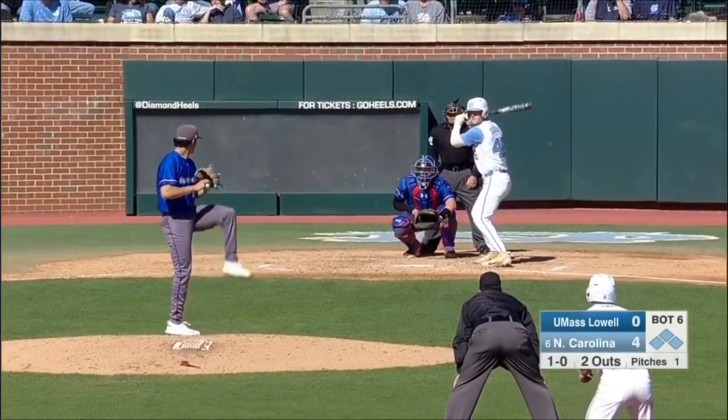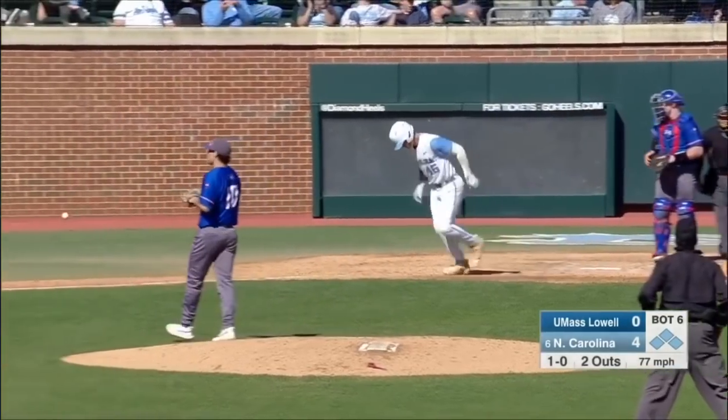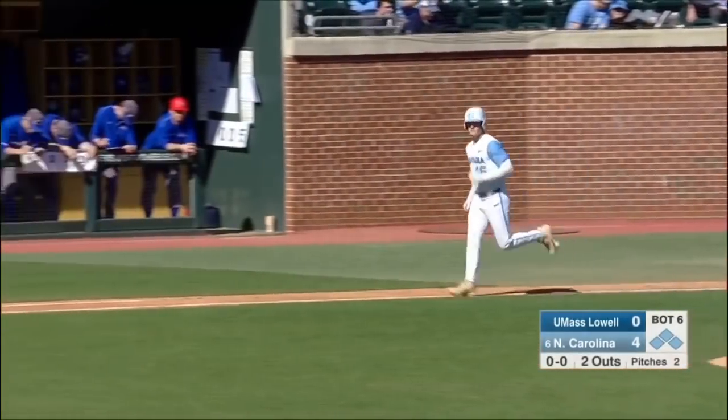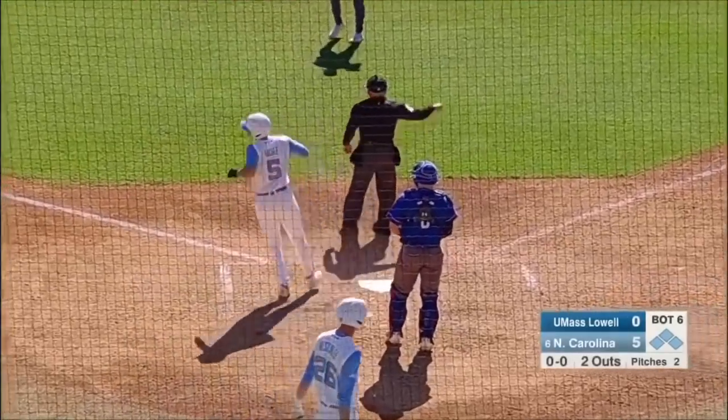The last four Tar Heel batters have been walked by Riverhawk pitchers. And now Kasparius is going to take one right in the middle — that'll drive in the fifth run of the game. 5-0 for the Heels.